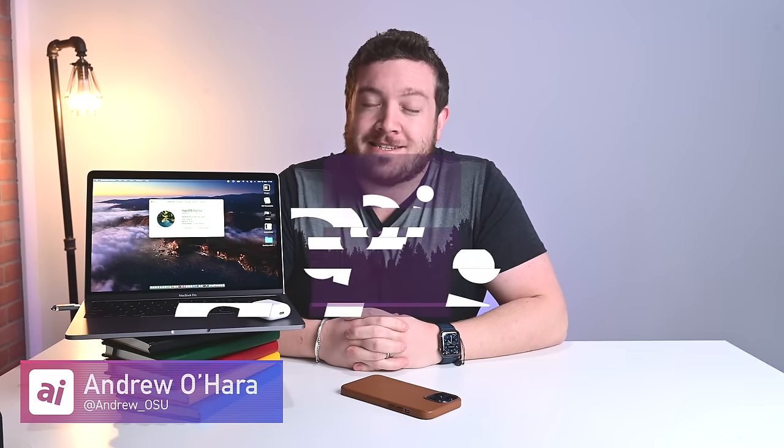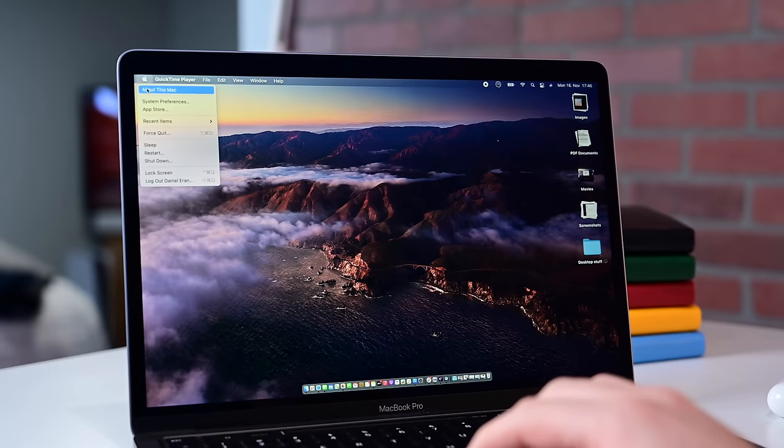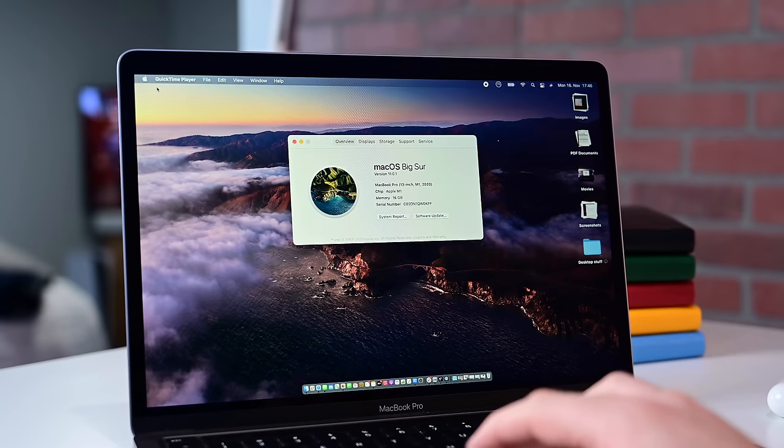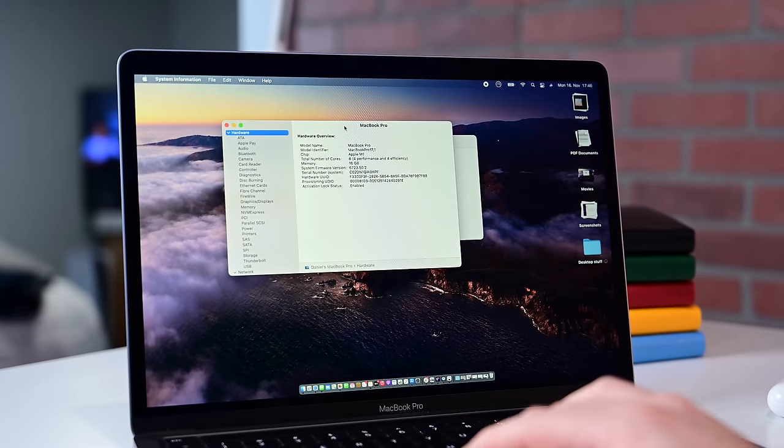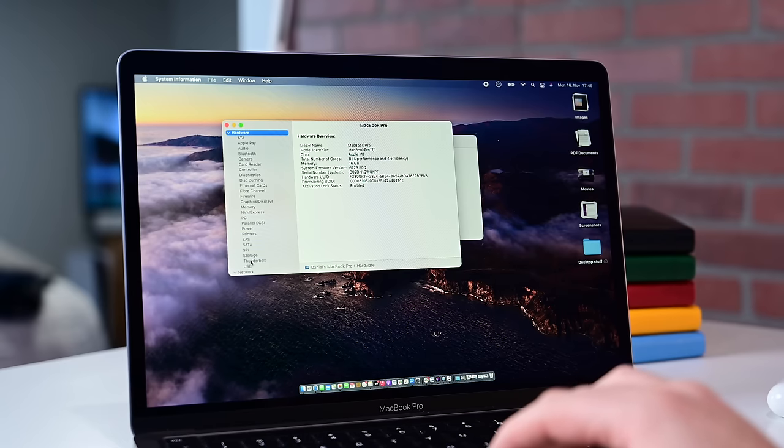Welcome everyone to Apple Insider. I'm Andrew, and I'm going to introduce my co-host today: the Apple 13-inch MacBook Pro with the M1 processor. This is one of Apple's first computers to run on Apple Silicon, its M1 processor, alongside the 13-inch MacBook Air and the new Mac Mini.